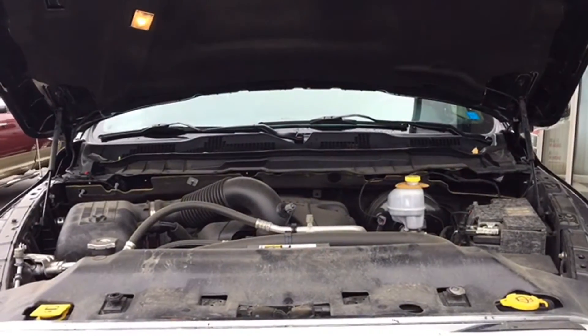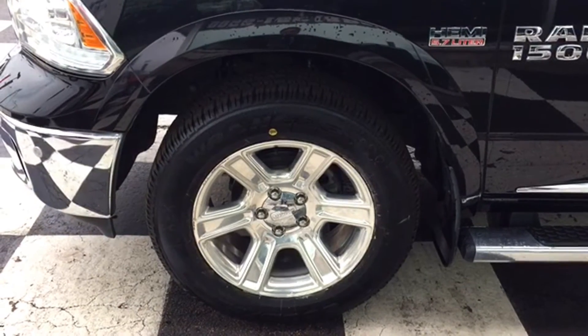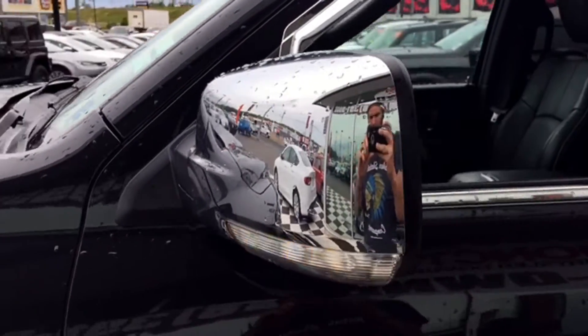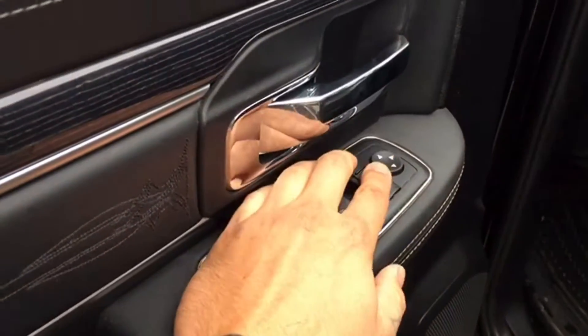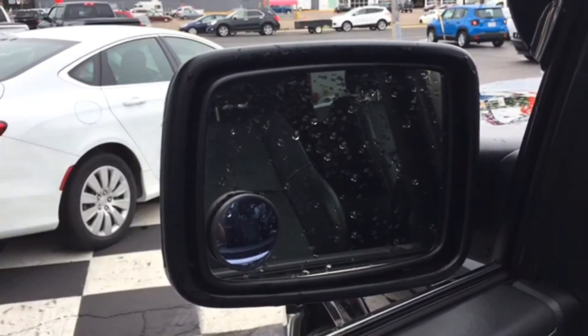The Ram is powered by a 5.7-liter Hemi V8 engine and sits on top of 20-inch polished alloy rims and Goodyear Wrangler tires. Your side view mirrors are chrome-capped, heated, and set up with turn signal indicators so everyone knows when you're turning. They're powered for adjustments — controls located on the driver door next to your powered window and lock controls — and they're even power-folding, perfect for those narrow parking spaces.